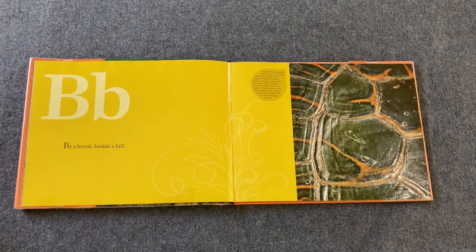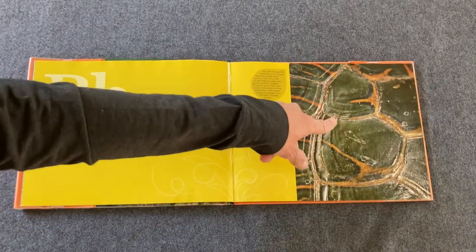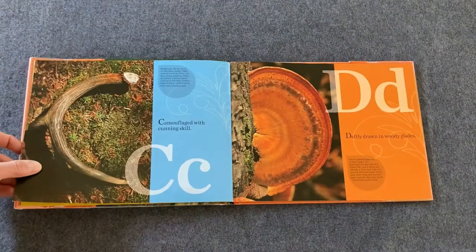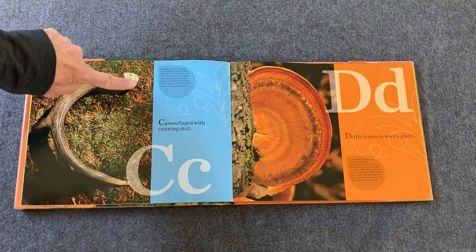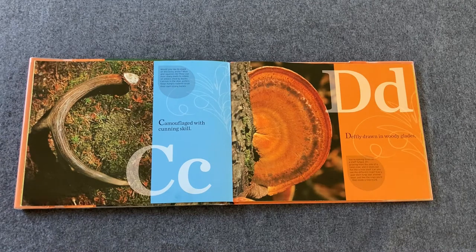By a brook beside a hill — let's look for the B. It's part of a turtle shell. See the big B like that? Camouflaged with cunning skill. Can you find a big capital C on that page? It's right there. You know what it is? It's part of an antler from some creature.